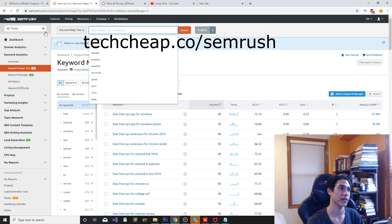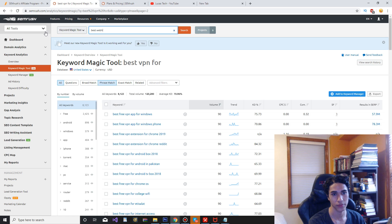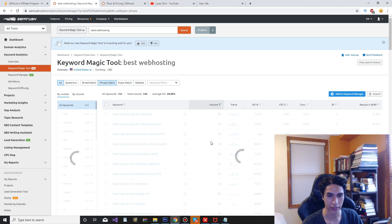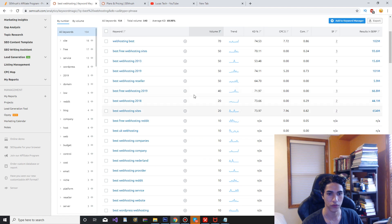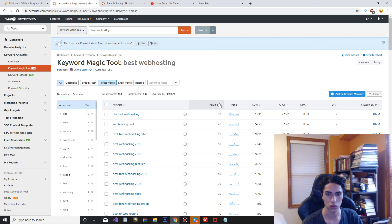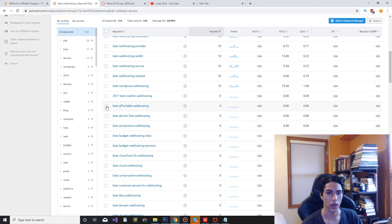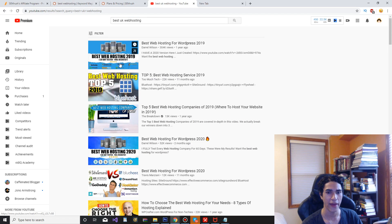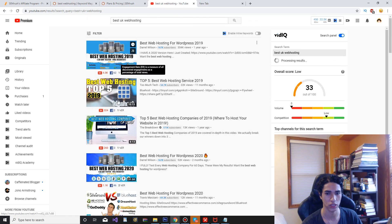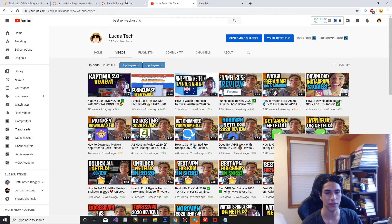Let's try something else — 'best web hosting,' because that's another profitable niche in terms of affiliate marketing. As you can see, it's the exact same setup — it just fills in the blank for you. I don't usually sort; I just scroll down and copy a keyword, paste it into YouTube, and get a feel for the competition. I'll see what I'm up against, and if I don't like how it looks, I'll just go back and look for more keywords.